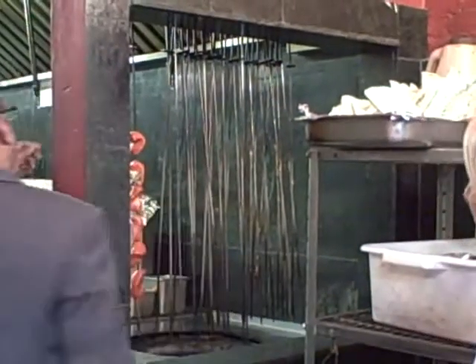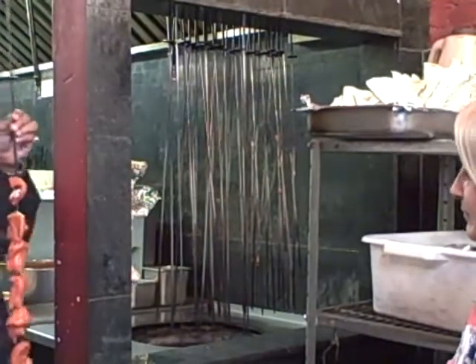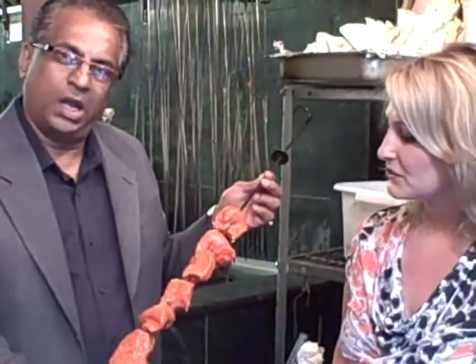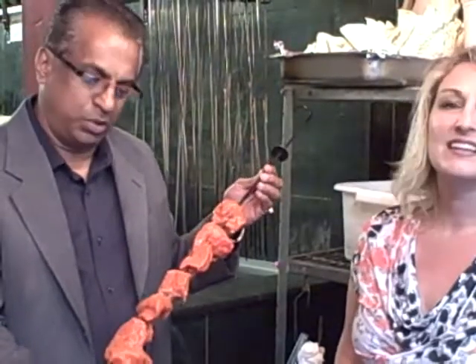This is prepared — it's a very long process of preparation. First, you have to make the chicken tikka, which is right here on the skewer. You marinate it with yogurt and all the herbal spices, and it is kept overnight. Then it's cooked in a clay oven, which is at 500 degrees Fahrenheit.